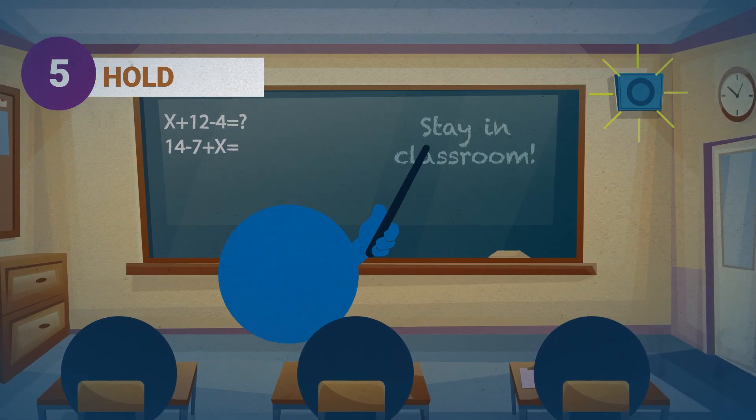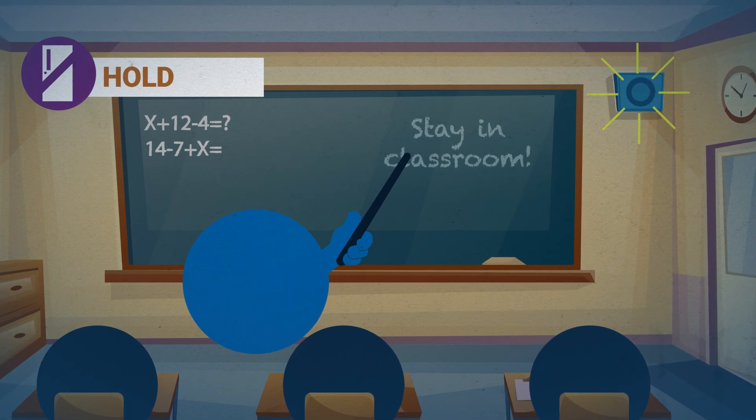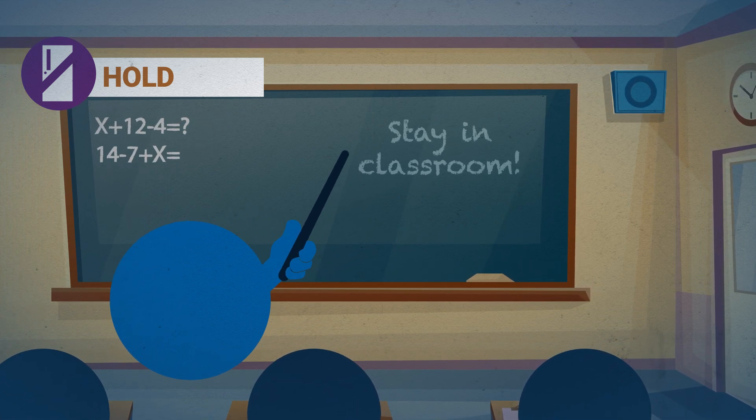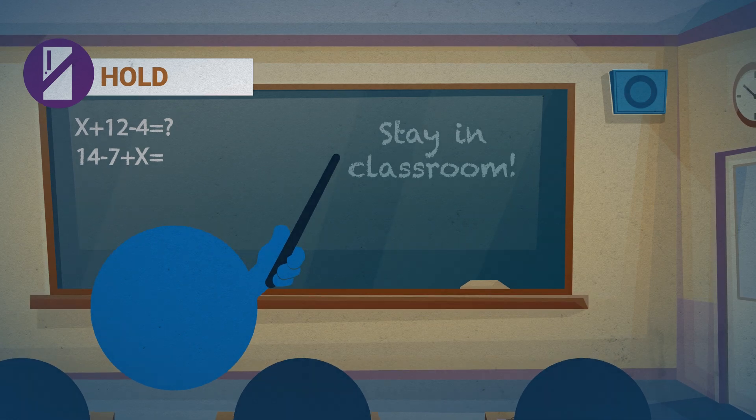When hold is announced, we stay inside our classroom, even during passing period, to give administrators time to take care of an issue that isn't a threat to our students or staff safety, like a medical problem.